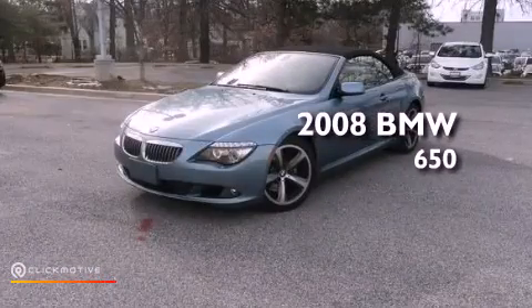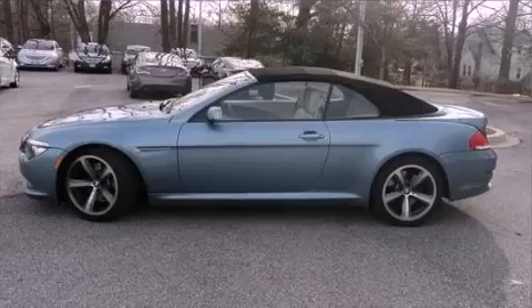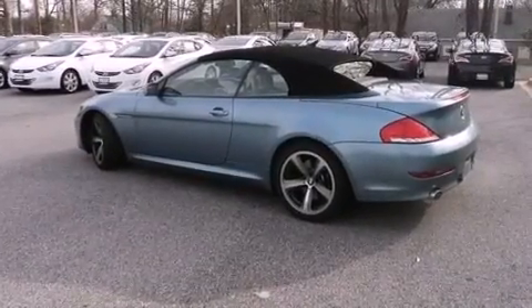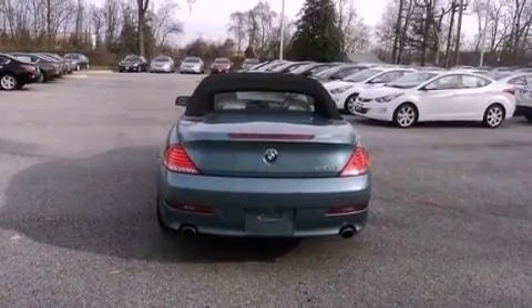This is a 2008 BMW 650. Its top features include active roll stabilization, an aluminum hood, a sports suspension, and a tire pressure monitoring system. The following features are also included: